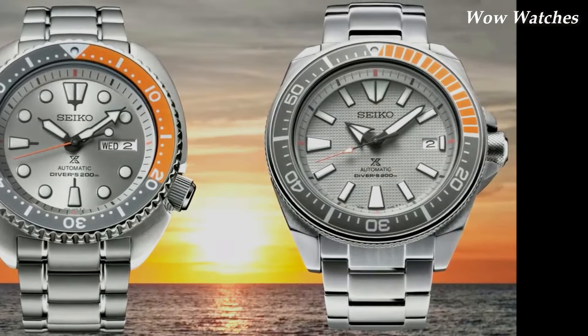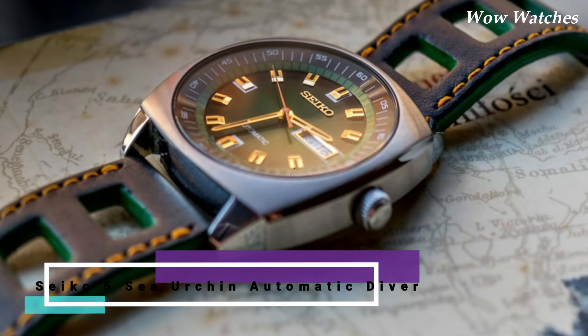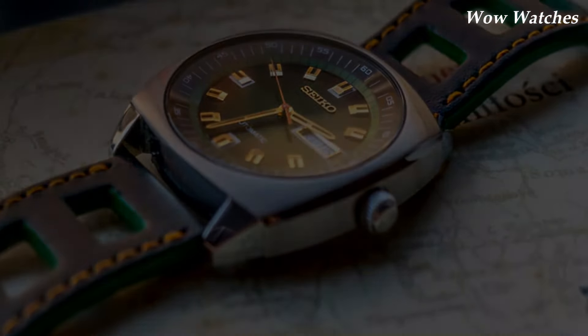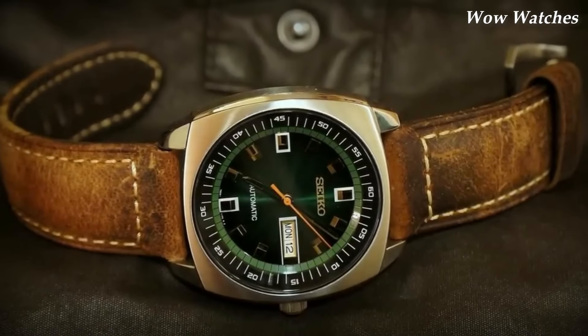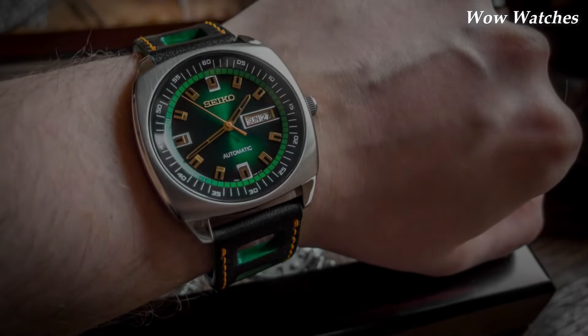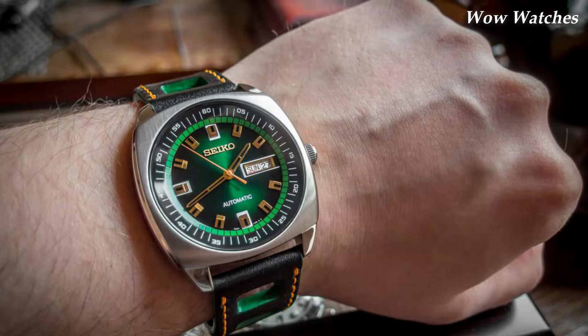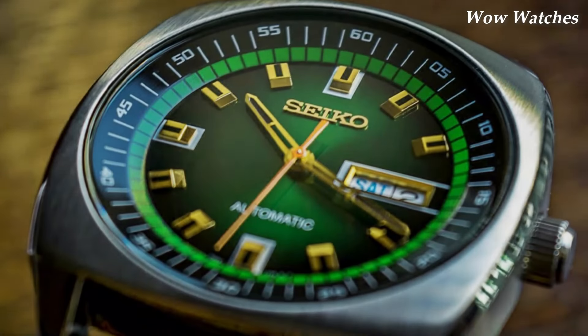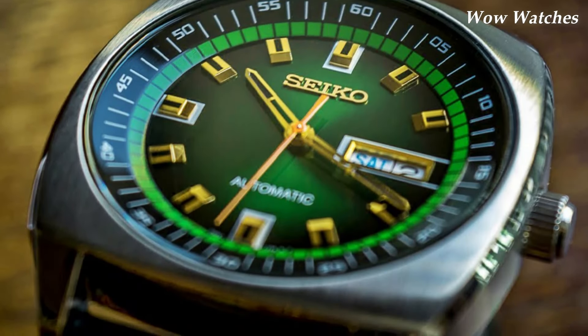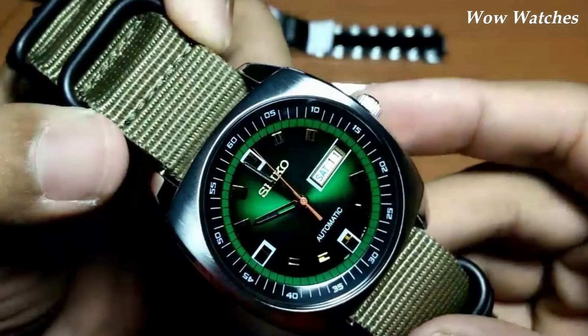Number 2. Seiko Recraft Series Automatic. The Seiko Recraft Series Automatic is a collection of mechanical watches. These watches are powered by Seiko's automatic movement, which means that they do not require a battery and are powered by the natural movement of the wearer's wrist. The Recraft Series Automatic watches come in a variety of styles, including dress watches and sport watches.